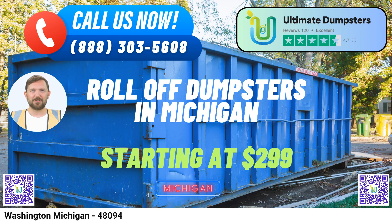One of the key advantages of choosing Ultimate Dumpsters is our commitment to sourcing dumpsters from the best and most cost-effective local providers. This ensures competitive pricing without compromising on quality. With a stellar 4.5-star reputation, our track record speaks volumes about our dedication to customer satisfaction.